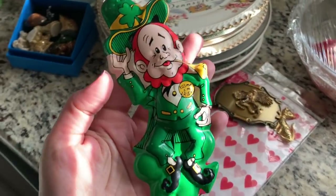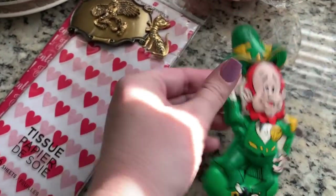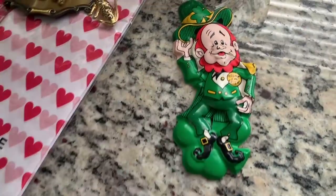I picked this guy up from St. Vincent. He's a vintage cake topper. He was 30 cents. I cleaned his little price tag off already because I was taking pictures. So I got him from St. Vincent.